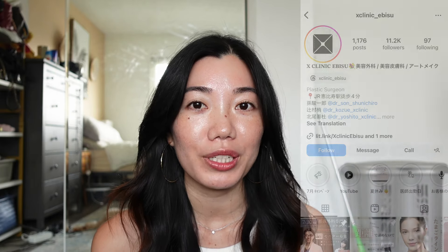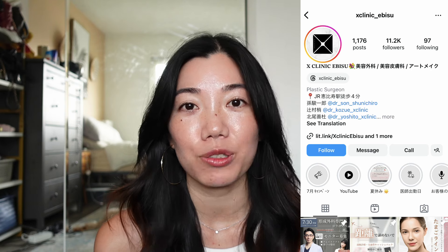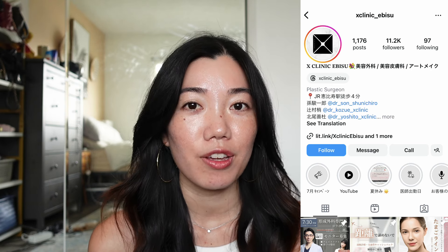First I'm going to talk about the consultation. The clinic is called Xclinic and they're located in Ebisu in Tokyo. They have other clinics around the country — I believe in Fukuoka, Osaka, and some other places as well. I contacted them through Instagram and set up a consultation, which was really easy. They were very flexible, though it was a little difficult with the time change.